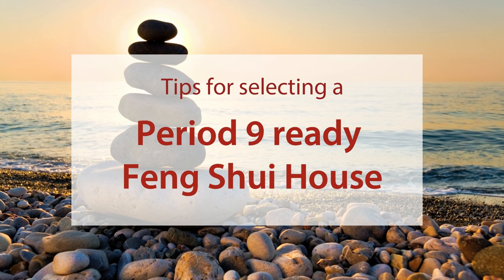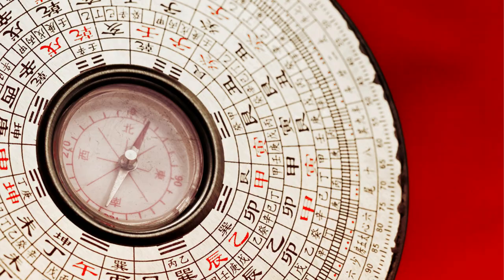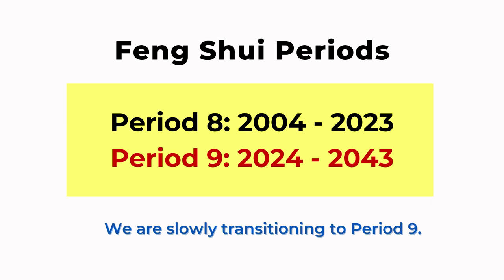Welcome to the Picture Healer channel. In this video we will talk about how to select a house or an apartment to buy or to rent that's lucky for Period Nine, and we will also show you the basic Period Nine feng shui chart. Since we are at the end of Period Eight feng shui, Period Nine will start from 2024 to 2043, for 20 years.